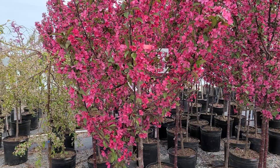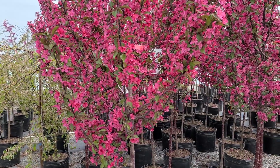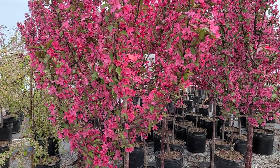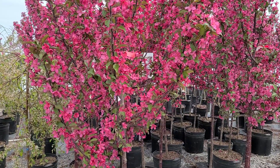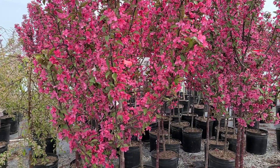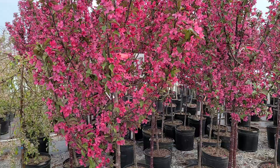Behind the flowers are purplish colored leaves that persist with their color well through the rest of the season, turning eventually a dark green in summer. After that, they carry small purplish-red fruit — little crab apples — that persist well into wintertime and provide nourishment for birds. So there's a lot going for it.